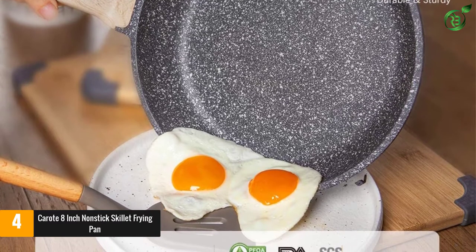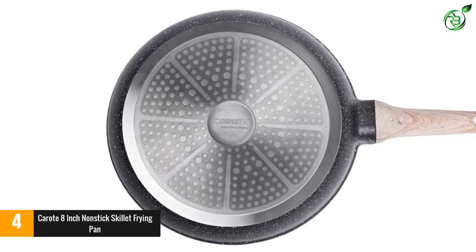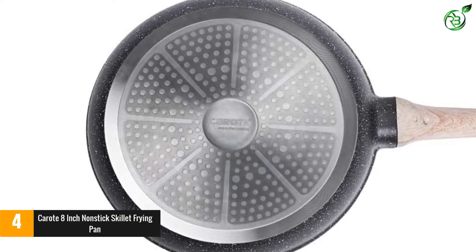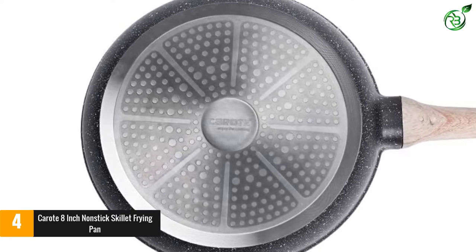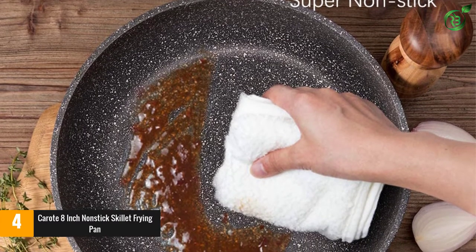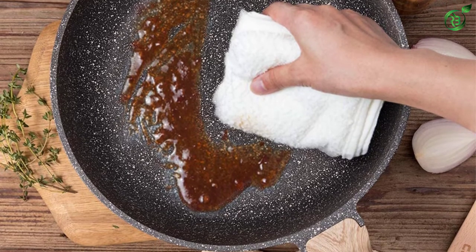Karat makes its pans of die-cast aluminum for extra durability. It's then coated with five layers of ceramic-reinforced granitone material that's free of PFOA, cadmium, and lead. Reviewers mention that the interior is even more nonstick than old Teflon pans. This pan can be used on any kind of cooktop including induction and halogen.